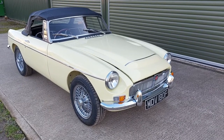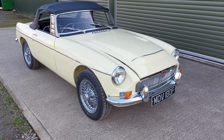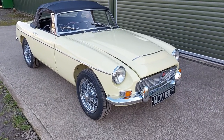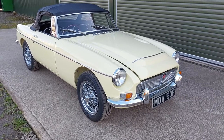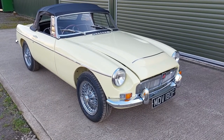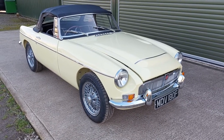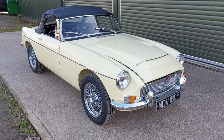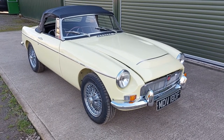Hi, this is Alex from Beach Hill Garage. We're delighted to be able to offer this 1968 MGC Roadster, finished in Prune Rose Yellow. It is an original UK right-hand drive car that's been restored by one of our local specialists. Unusually, we've had three Prune Rose Yellow C's from him now.